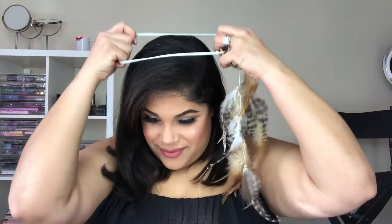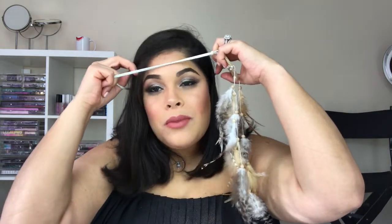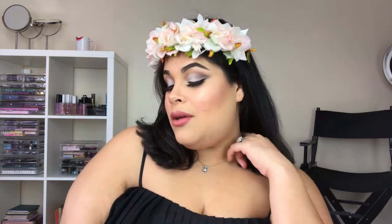You have to accessorize and make it look whatever is best for you — just have your own style. You can do a dreamcatcher, flowers, whatever you think is pretty. I think I'm going to go with the white one because it looks more bridal and it matches my makeup. Thank you guys so much for watching — hit the like button, and thank you so much for your support!